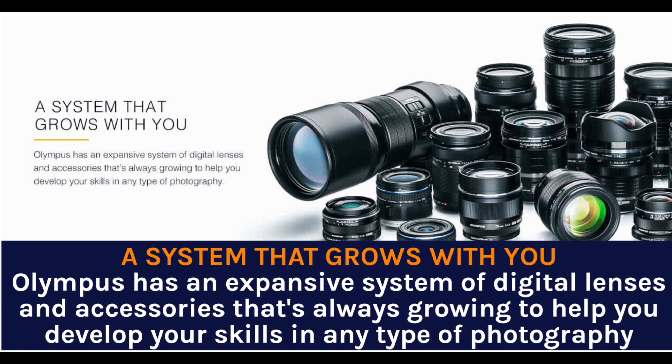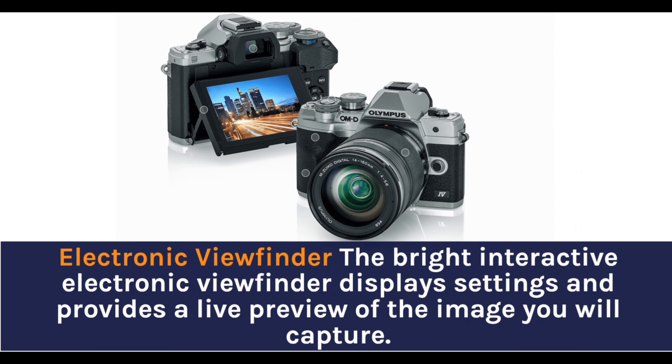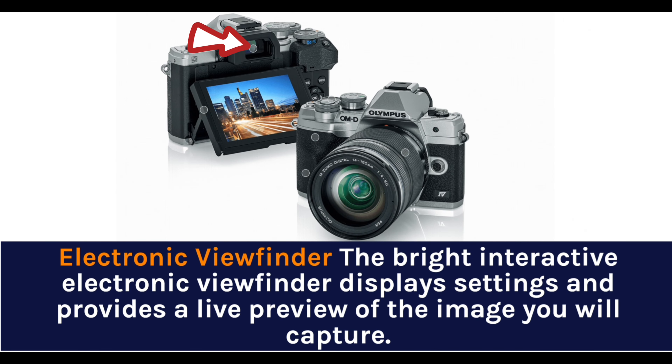A system that grows with you: Olympus has an expansive system of digital lenses and accessories that's always growing to help you develop your skills in any type of photography. 5-axis image stabilization — powerful in-camera image stabilization captures sharp, clear, bright photos even while walking or shooting in dark locations, all handheld. The bright interactive electronic viewfinder displays settings and provides a live preview of the image you will capture.